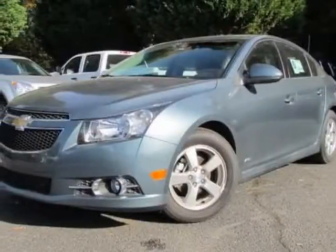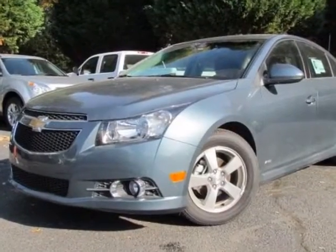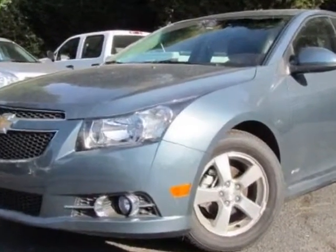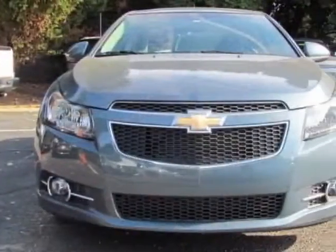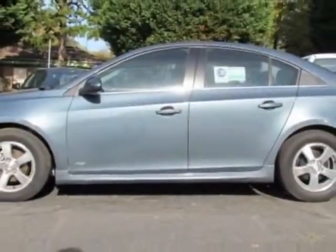Check out this new 2012 Chevrolet Cruze. For your protection, this vehicle has a full factory warranty. This vehicle gets an estimated 26 miles per gallon in the city, and an estimated 38 on the highway.